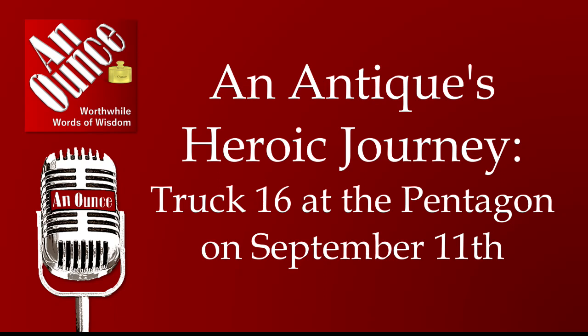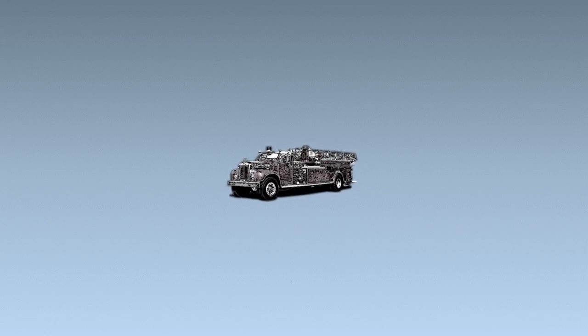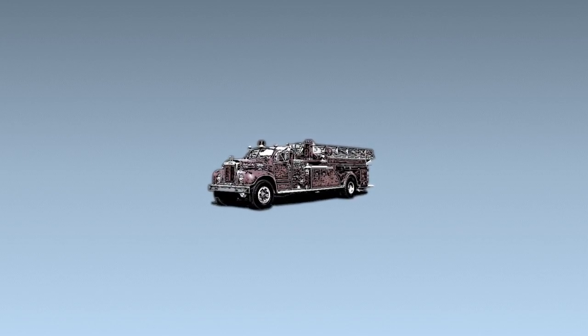An Ounce. An Antique's Heroic Journey. Truck 16 at the Pentagon on September 11th. I'm Jim Fugate and it's my privilege to share An Ounce with you.